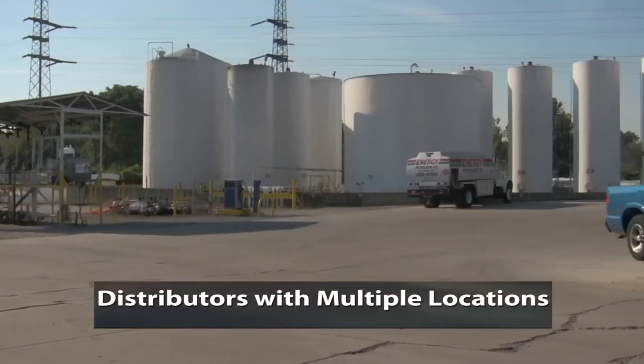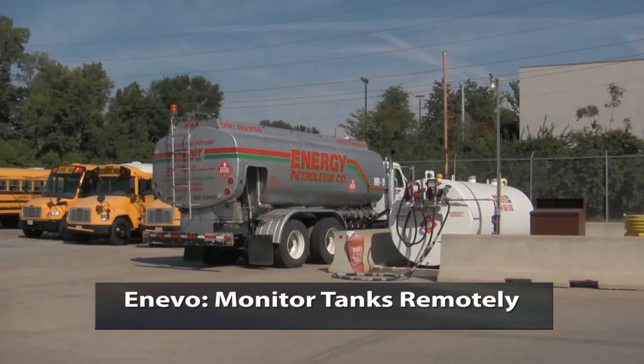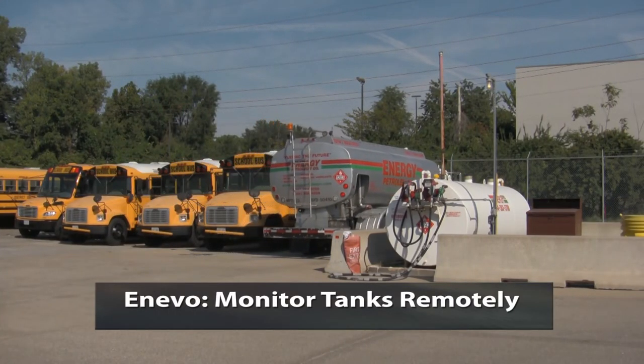Distributors with multiple locations now have a game-changing option. Anevo is a scalable remote monitoring system for liquid storage tanks, saving time and money.